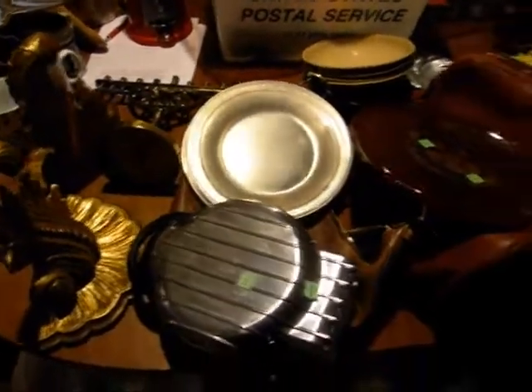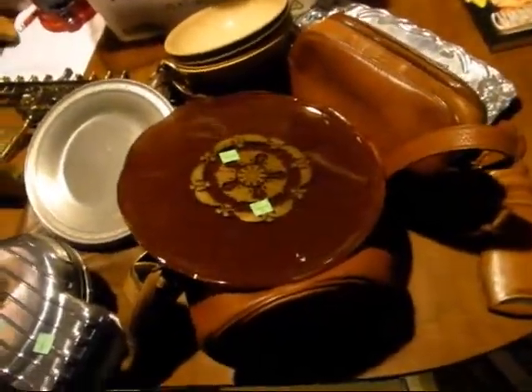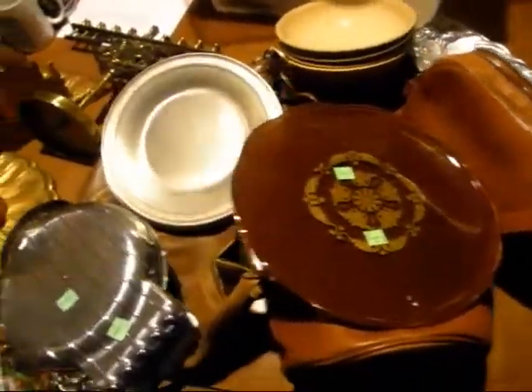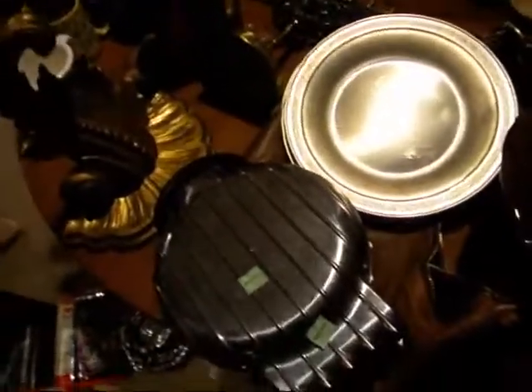Hey guys, here's a nice haul video I got for you. Some of this stuff I just picked up recently and couldn't quite fit into the other video, so I just decided to make two. Here's some of the really cool stuff — I got some really nice stuff, so I'm real happy about that.